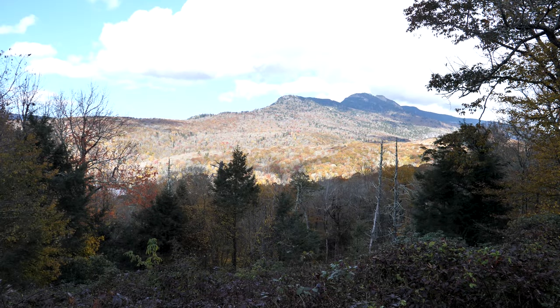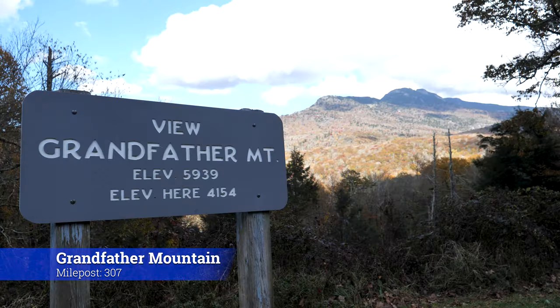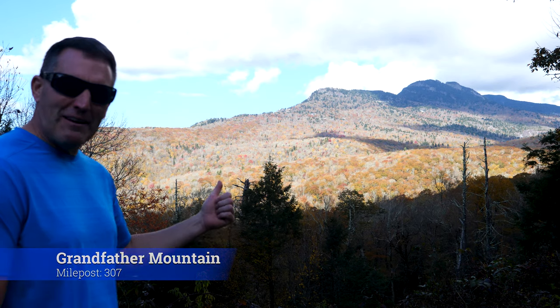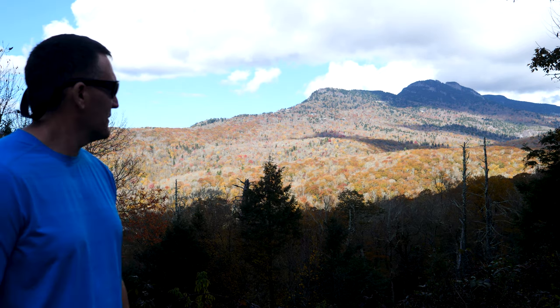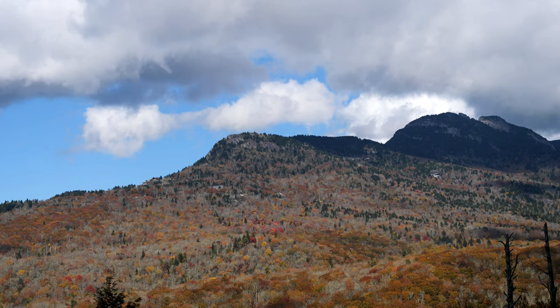If we had more time, Grandfather Mountain is one I'd definitely want to hit. You could drive to the top, or better yet, you can climb all the way up — it's about two miles away, 20 minutes off the Blue Ridge Parkway.